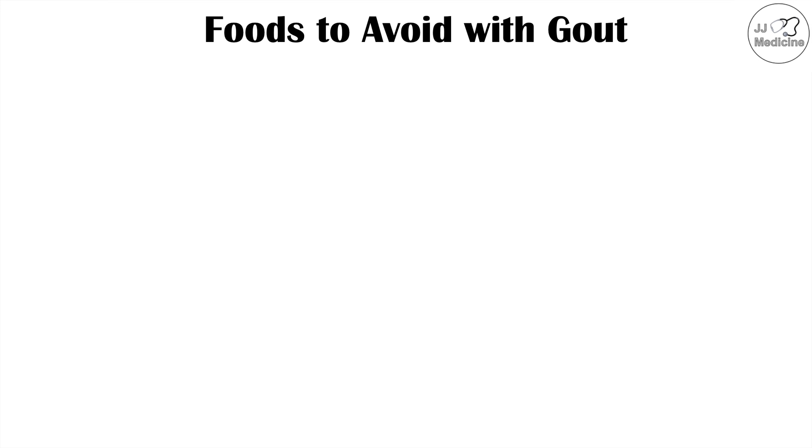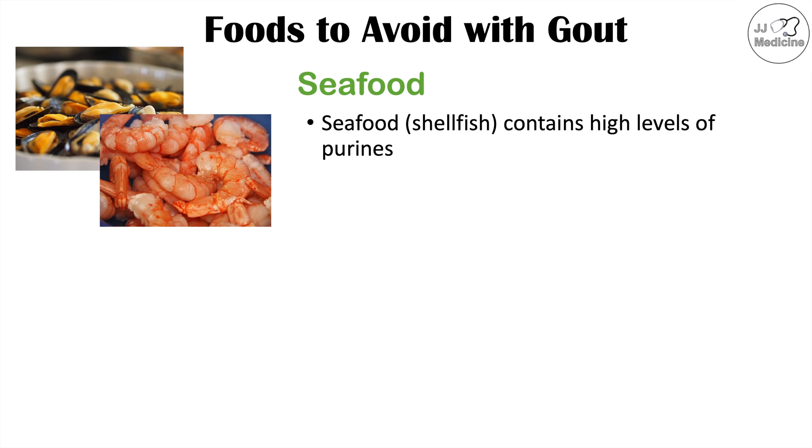The first type of food best to avoid if you have gout is seafood — more specifically shellfish, because shellfish contains high levels of purines.